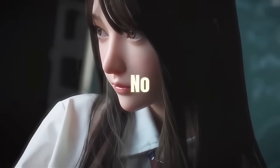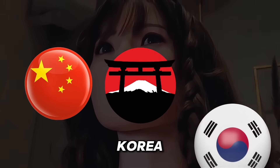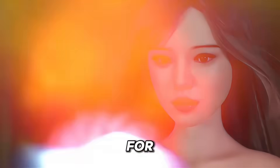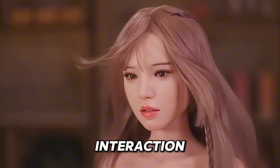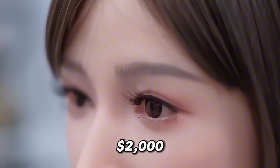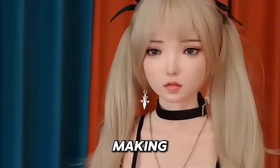Lifelike female robots are no longer science fiction. China, Japan and Korea are unveiling ultra-realistic robots designed for companionship, physical interaction and emotional connection, with prices starting at just $2,000. Let's dive into the hottest new models making waves.